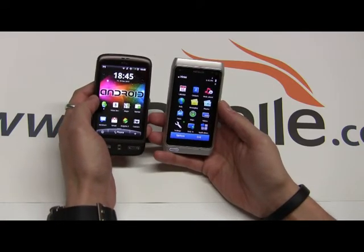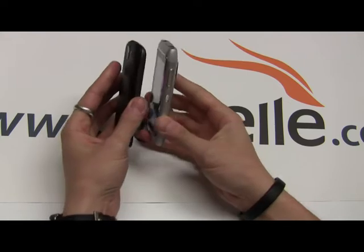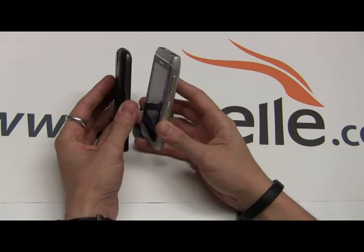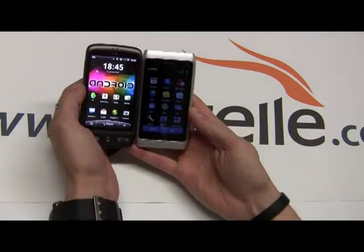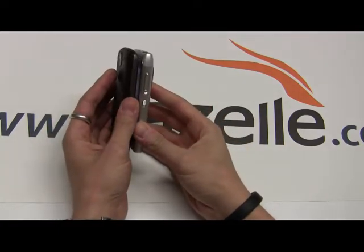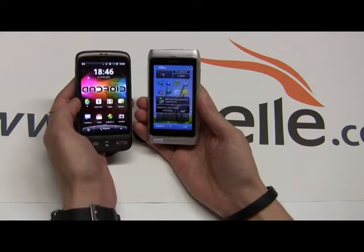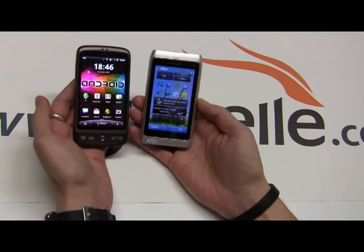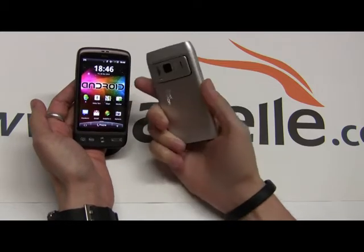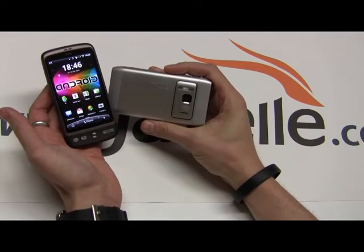Let's start off with some basic specs. In terms of size, the Desire comes in at 119 by 60 by 12 millimeters, compared to the Nokia which is a little bit thicker at 13 millimeters, 59 wide and 113 long. So not too much of a difference, but this is a little bit thicker. Both phones have fantastic build quality. I love the way the N8 looks and feels, and I love the way the Desire looks and feels too. When I was out with the N8 it gets a lot of looks — it looks very different from most phones and people ask what it is, because that 12 megapixel snapper on the back really stands out.